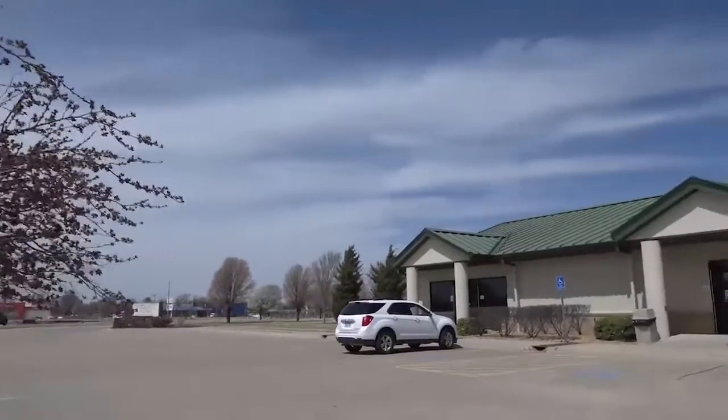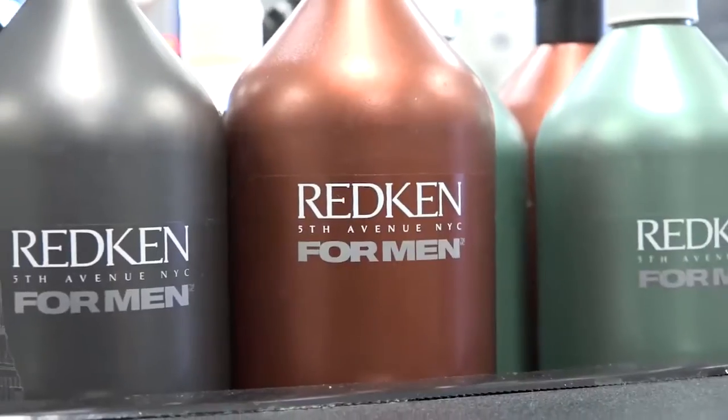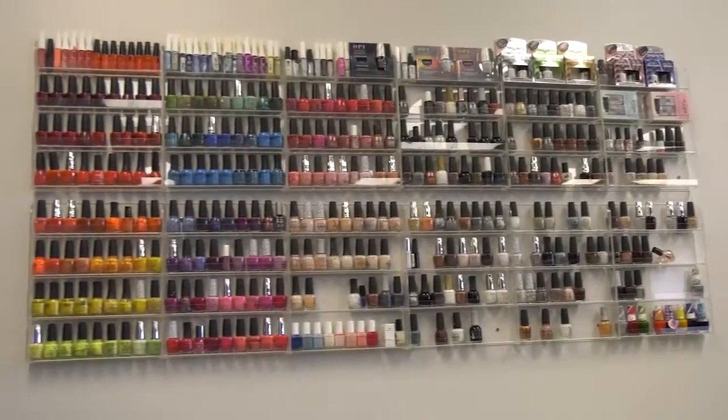The cosmetology program at SCCC gives students the opportunity to develop a wide variety of technical skills like hair design, nail technology, and skin care.